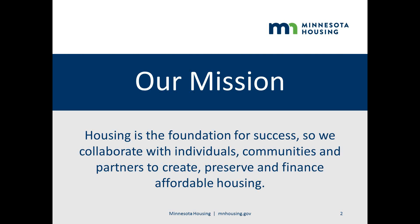Minnesota Housing's mission is to provide access to safe, decent, affordable housing and build stronger communities across the state by offering products and services to help Minnesotans buy and fix up their homes and stabilize neighborhoods, communities, and families. Minnesota Housing also supports the development and preservation of affordable rental housing through both the financing and long-term asset management of projects and developments.